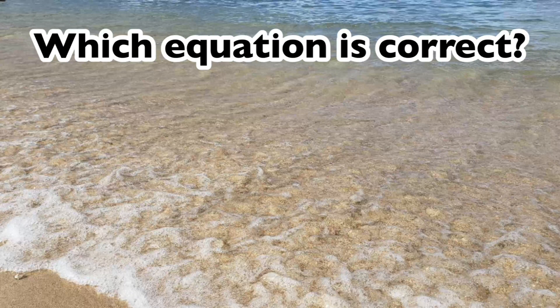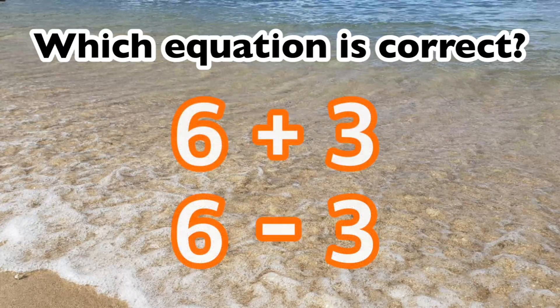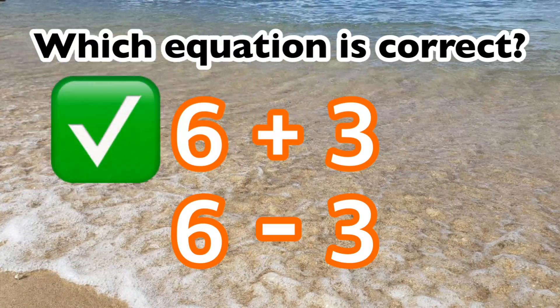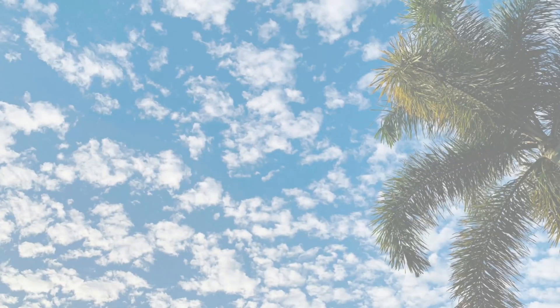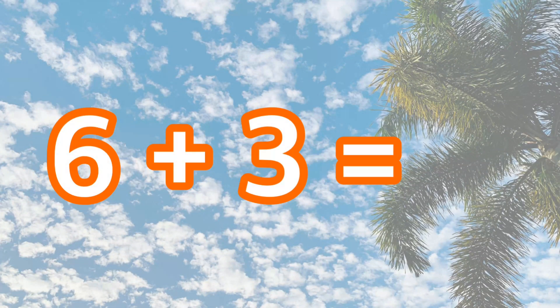Which equation is correct? Six plus three or six minus three? The correct equation is six plus three. Six plus three is nine.